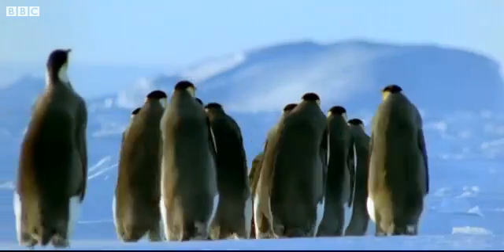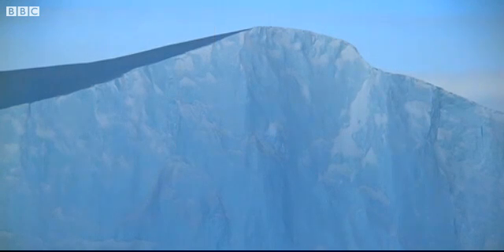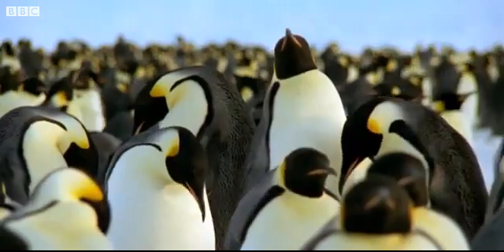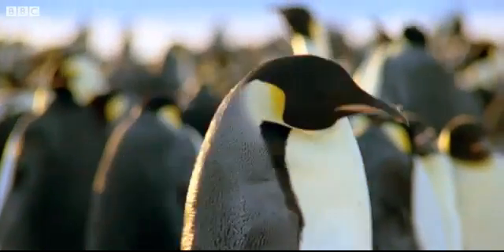The Long March of the Emperor Penguin. Every winter they journey a hundred miles from the ocean inland to their breeding ground. It's a time conservationists use to monitor their numbers. But it's hard to count them — they look the same and, inconveniently for researchers, they move around.